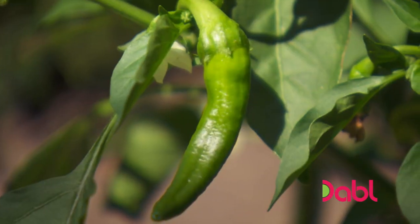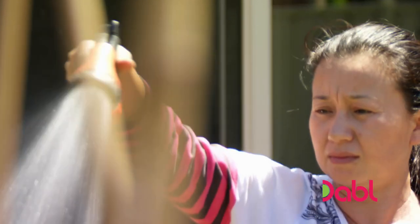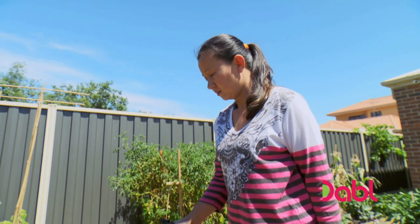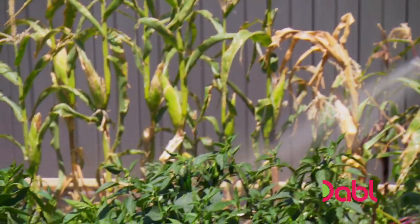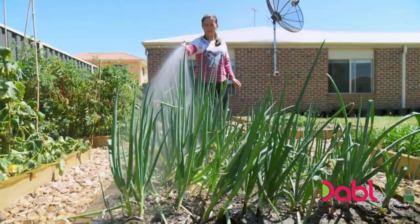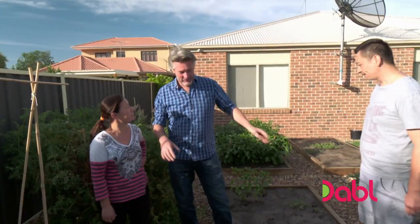The veggie patch is impressive but does have a downside. Every morning Lydia waters for more than half an hour, and at night more than half an hour again. When you consider it needs watering every single day, that's a serious chunk of time — but I think I may be able to help out.